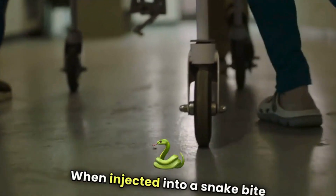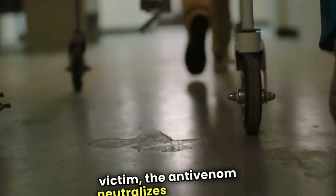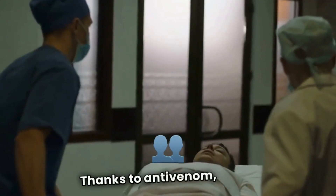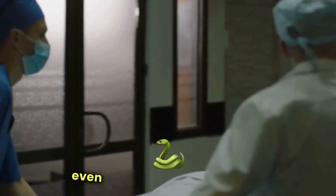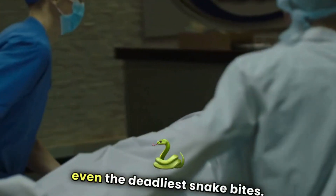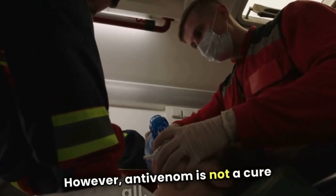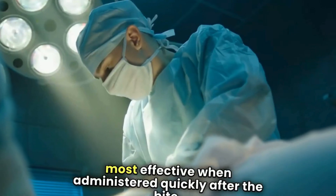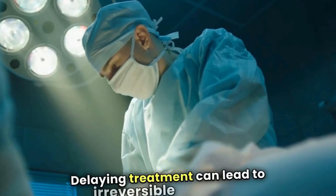When injected into a snake bite victim, the anti-venom neutralizes the venom, helping to prevent further damage. Thanks to anti-venom, many people survive even the deadliest snake bites. However, anti-venom is not a cure-all, and it's most effective when administered quickly after the bite. Delaying treatment can lead to irreversible damage.